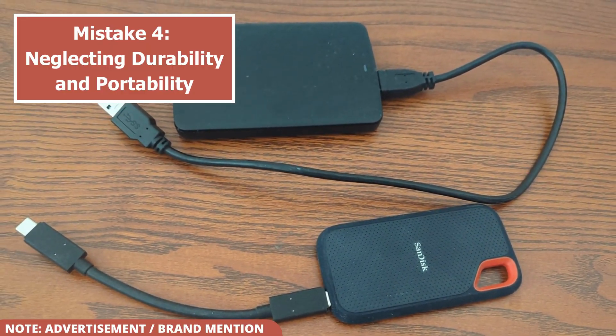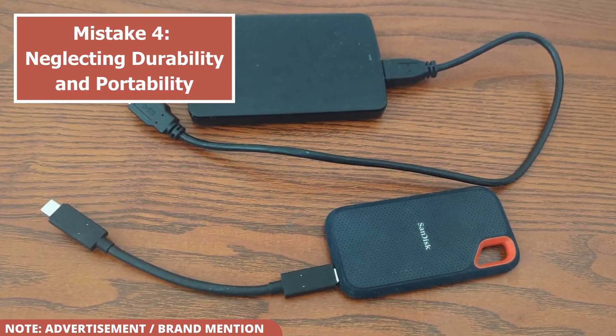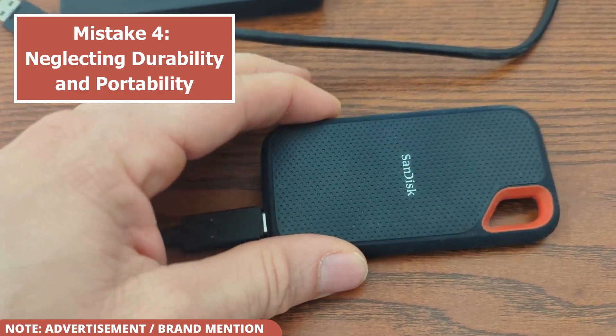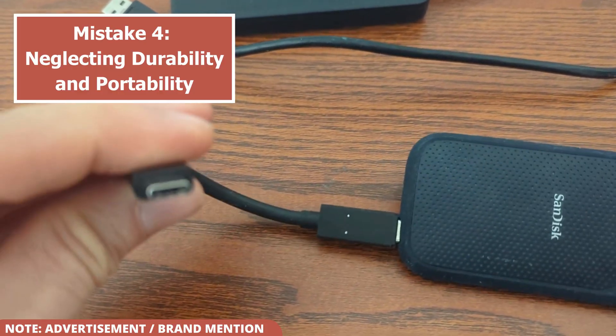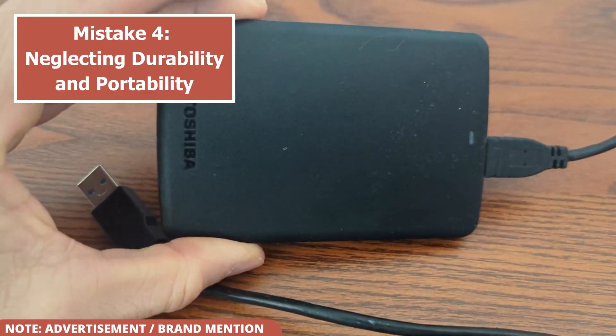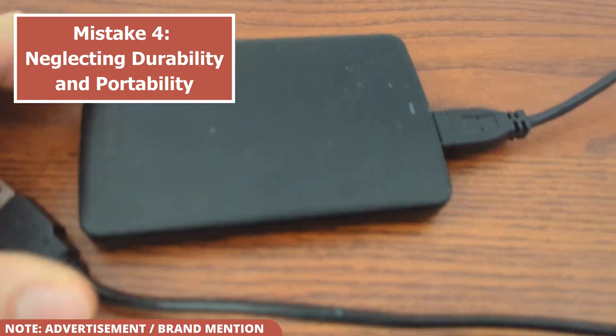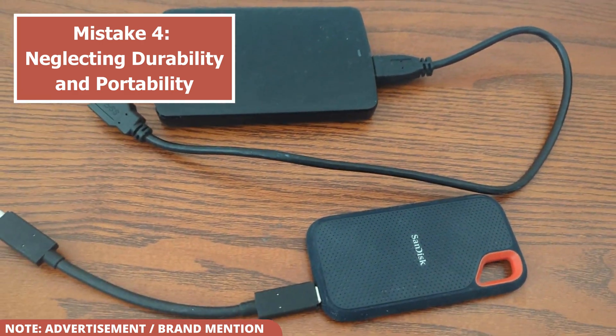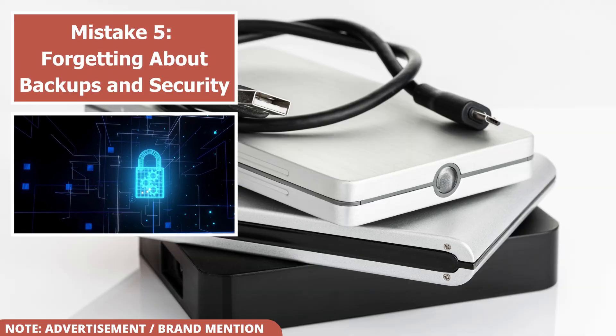Finally, I come to the last mistake — one that can make all the difference in protecting your valuable data. Mistake number five: forgetting about backups and security. A final mistake is underestimating the importance of a solid backup strategy and security features. An external drive is a great tool, but it should not be your only backup.